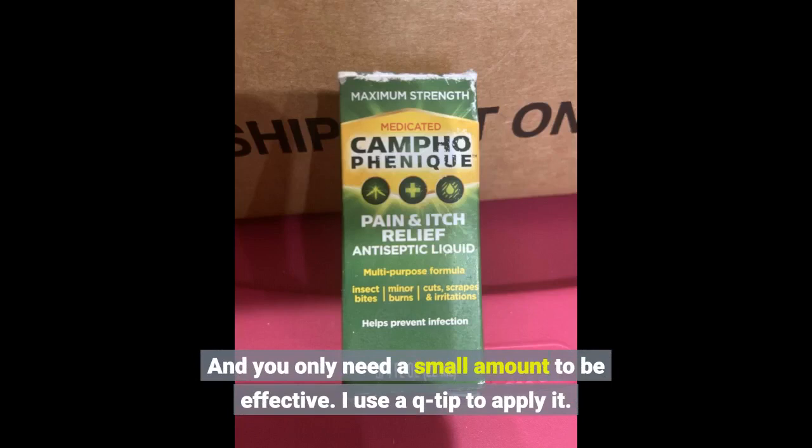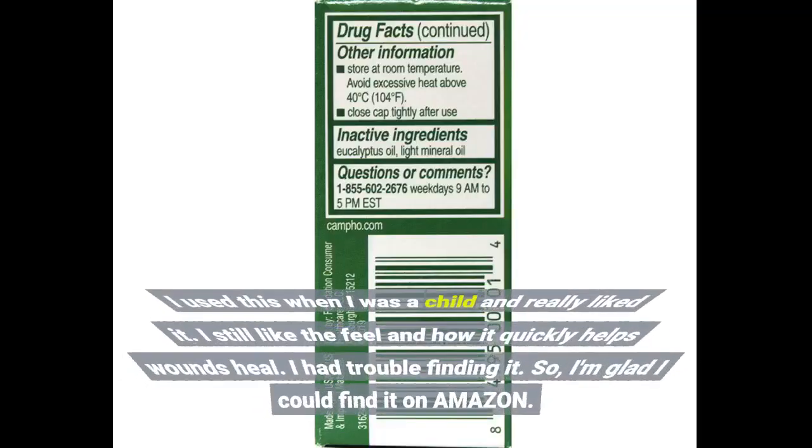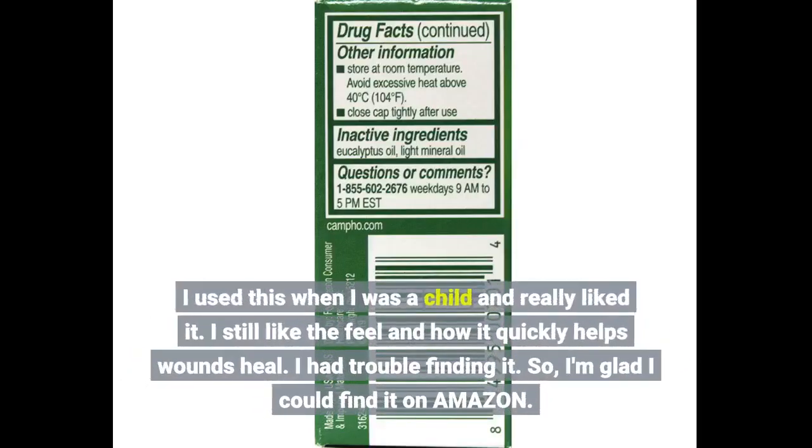I use a Q-tip to apply it. I used this when I was a child and really liked it. I still like the feel and how it quickly helps wounds heal. I had trouble finding it, so I'm glad I can find it on Amazon.